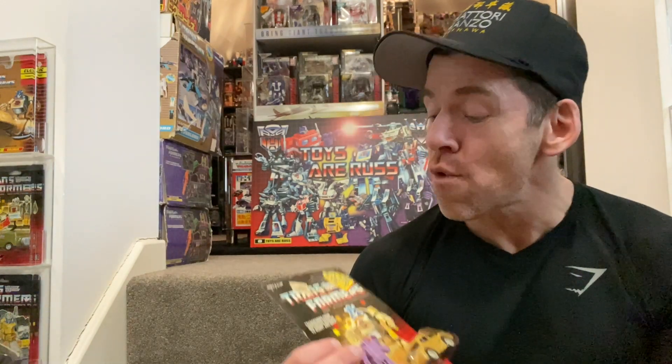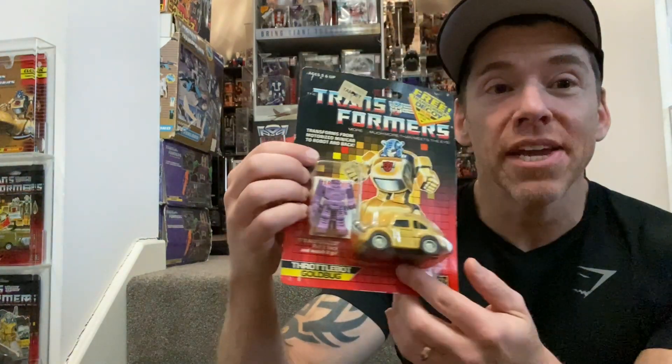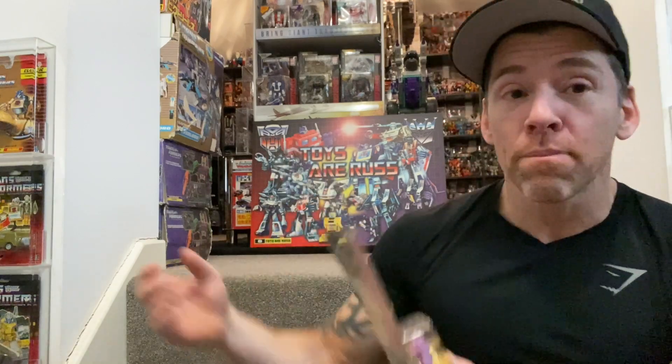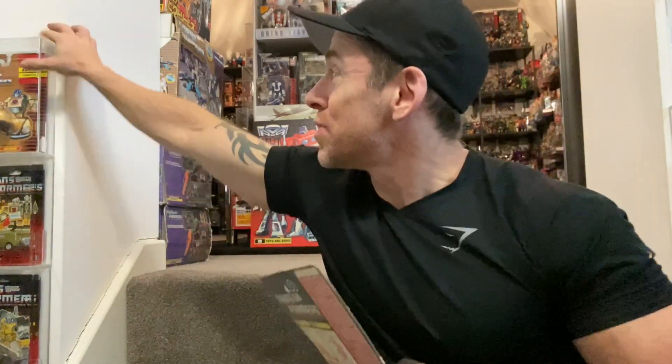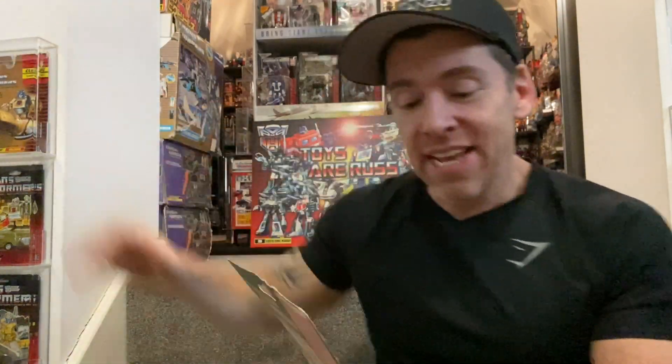Okay, here's the biggest clue: he's the leader of the team, and if you haven't got it by now — he was originally another character but he was rebuilt in the comic. He was rebuilt by Ratchet. I can't remember if he was rebuilt in the cartoon; I remember seeing it but I can't remember exactly. And this is Gold Bug — but this is the original 1987 card, so I'm incredibly pleased to have this.